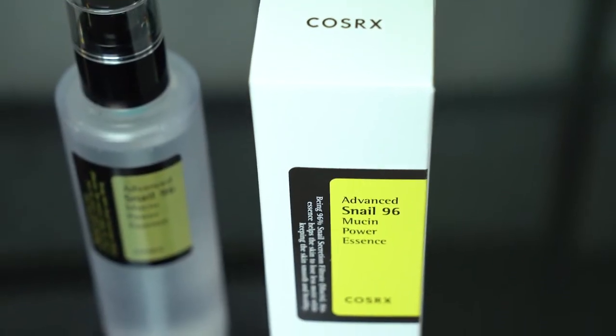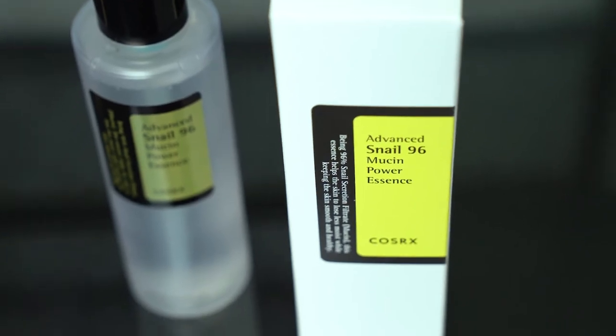This stuff is formulated with 96% snail mucin, which is really good for calming the skin, hydrating, tightening, and brightening. This feels really nice and calming.